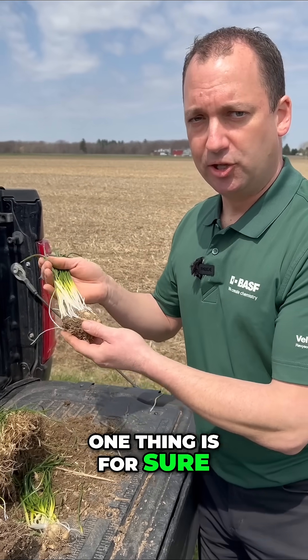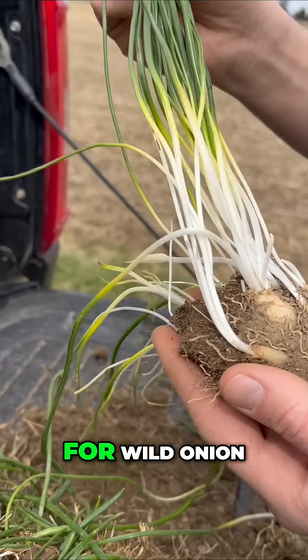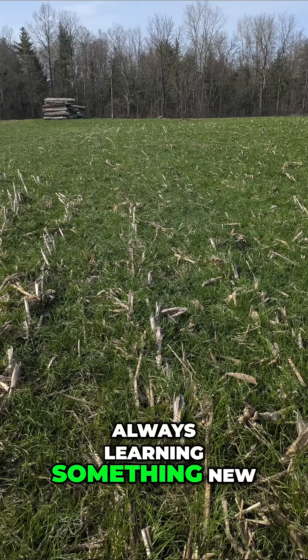One thing is for sure: this is toxic and poisonous to livestock and humans, so do not eat this. Do not mistake this for wild onion. This is why weed science is so cool — mother nature is always finding a way to adapt. It's kind of adapted to our tillage practices. Always learning something new.